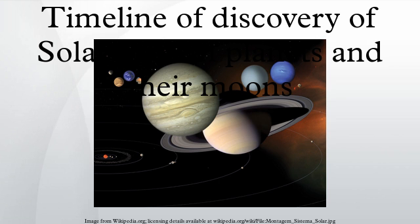Prehistory. 17th century. 18th century. 19th century. Early 20th century. Late 20th century. 21st century.